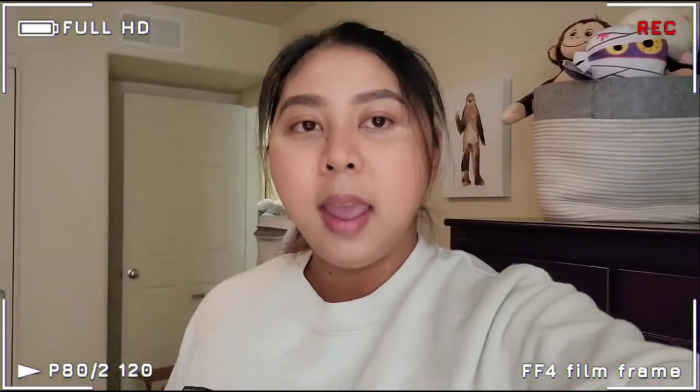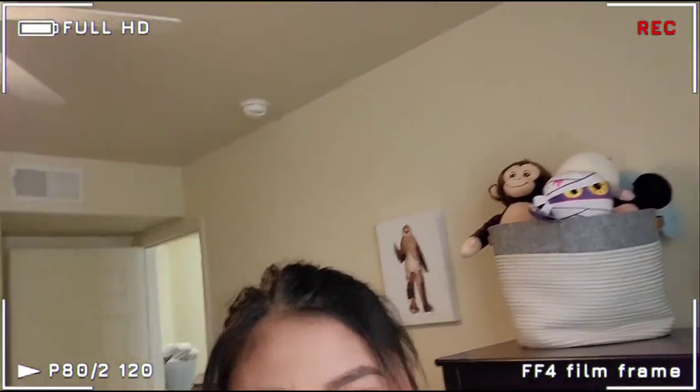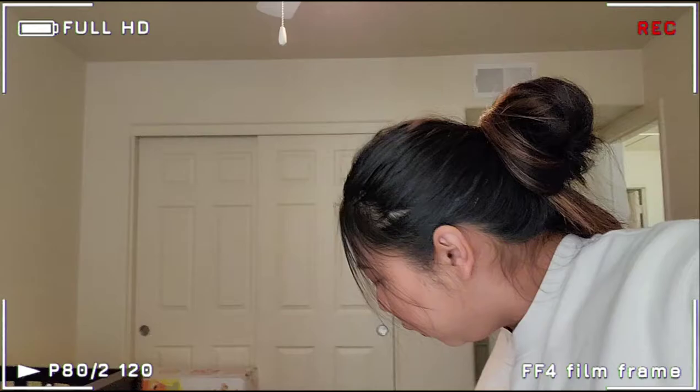Good morning guys! It's currently like 8, 8-ish in the morning and I'm in our baby's room which is unfinished, but I'll do a tour of that sometime. I'm super excited for this video because it's my first video, and shout out to everyone who's watching!